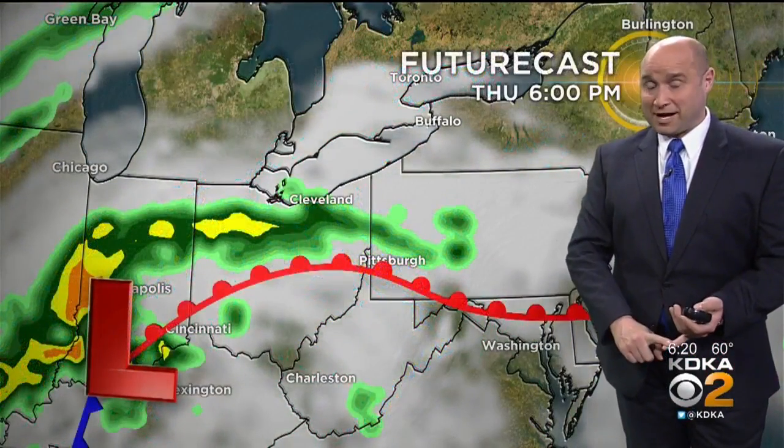These showers continue to push in and we're pretty consistent with the rain right now. There's going to be a little bit of a break, but there's more back beyond this. And this is going to come in from Indiana and Illinois and move right through town.